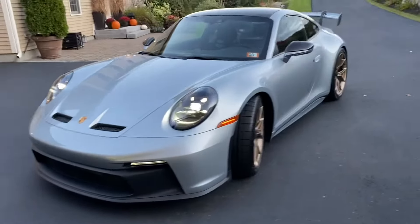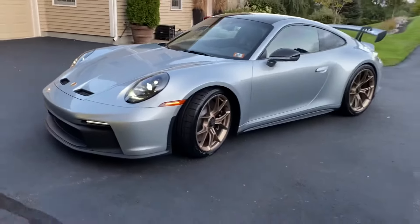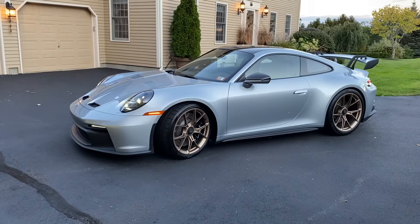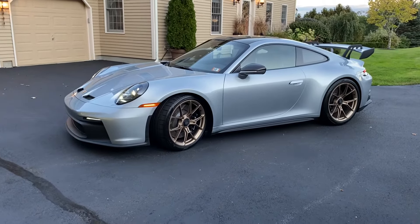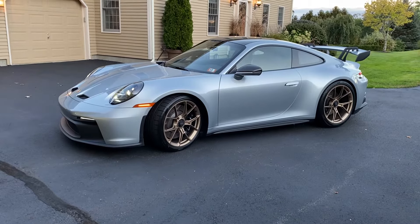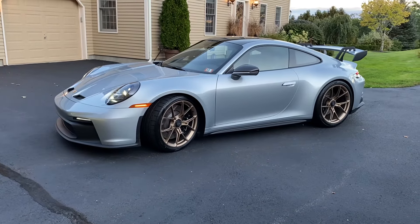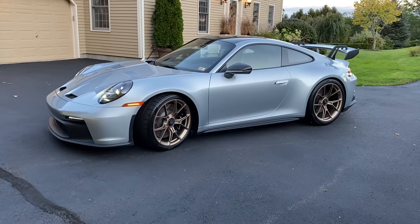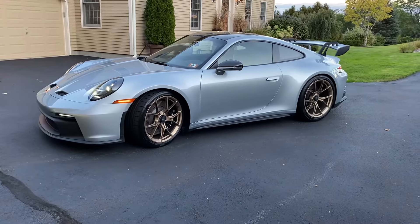This is just a spectacular looking vehicle. I just took this out for a bit of a spin on some of my favorite roads, and the dynamic difference between this car and the 991.2 is pretty noticeable. The steering is incredibly sharp in this car — I would say it's almost like it doesn't want to go straight.